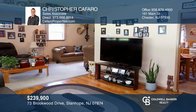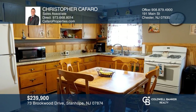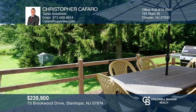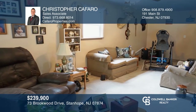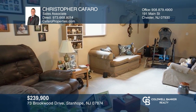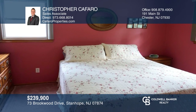This cozy and cute home features two bedrooms, a full bath, country style eat-in kitchen and yard space that backs up to the creek. The full basement offers plenty of extra space for storage or could be finished to make into extra living space. The master bedroom features a large two-door closet with tons of natural light. Find out how you can get the keys to your new home by contacting Christopher Caffaro.